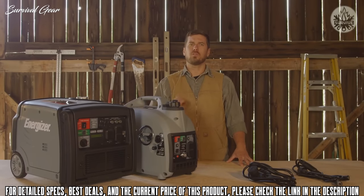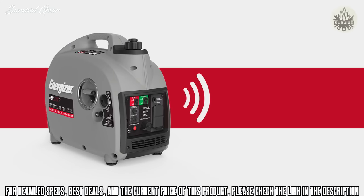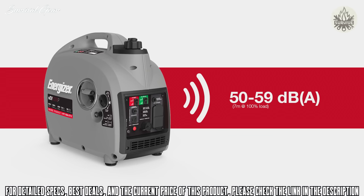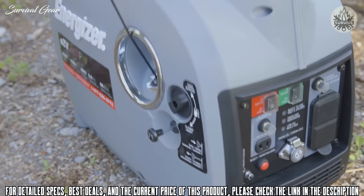Noise level is an important feature when choosing a generator. This unit is the quietest inverter in its class — running volume for the EZV2000P starts at just 50 decibels and only climbs to 59 decibels at peak power.